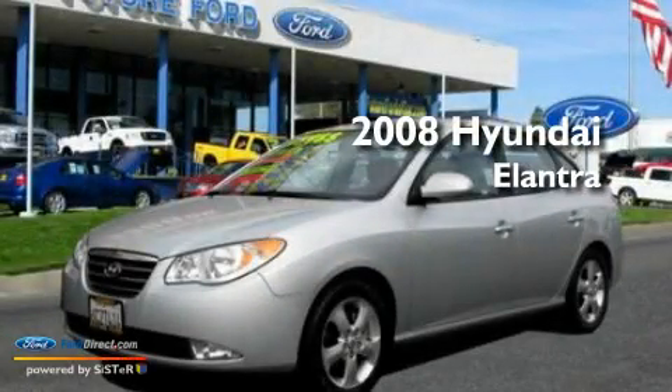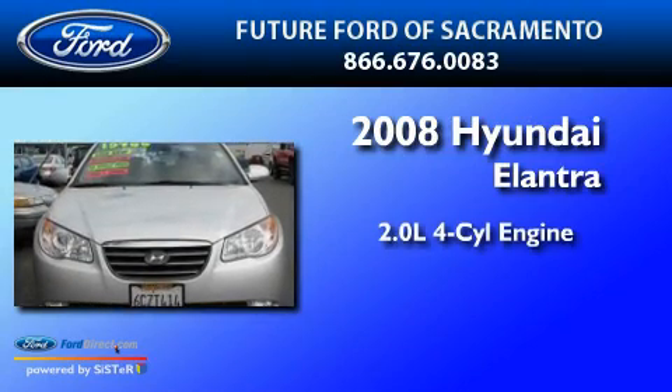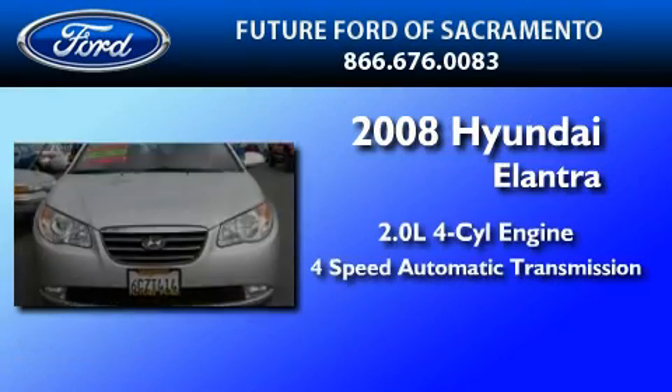This is a 2008 Hyundai Elantra. It features a 2.0-liter 4-cylinder engine and a 4-speed automatic transmission.